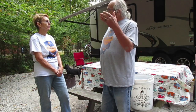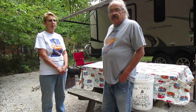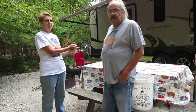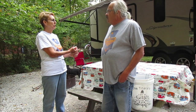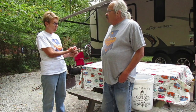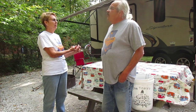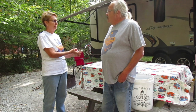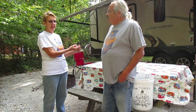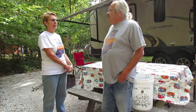Do you have any advice for newbies? When you get your camper, make sure you get a thorough walkthrough — we didn't get a very good one when we got ours. Ask questions, make sure you get your keys and contracts and warranties, and make sure you know how to hook up your camper before you leave where you bought it.